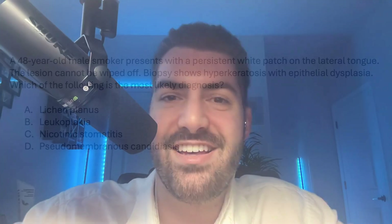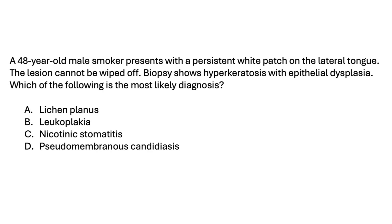Let's try another one. A 48-year-old male smoker presents with a persistent white patch on the lateral tongue. The lesion cannot be wiped off. If biopsy shows hyperkeratosis with epithelial dysplasia, which of the following is the most likely diagnosis? Lichen planus, leukoplakia, nicotinic stomatitis, or pseudomembranous candidiasis?